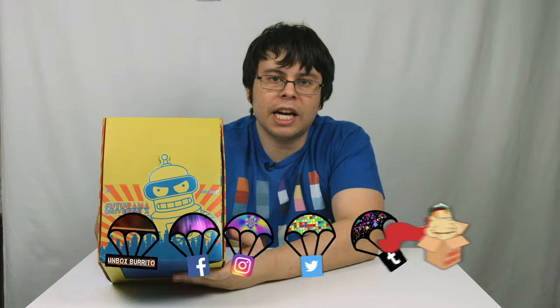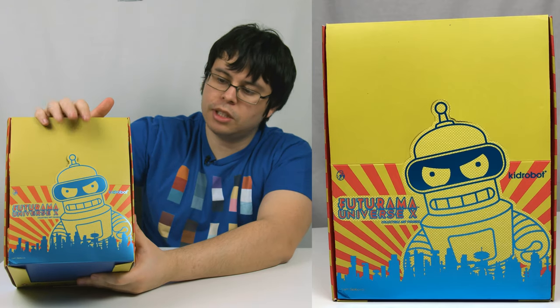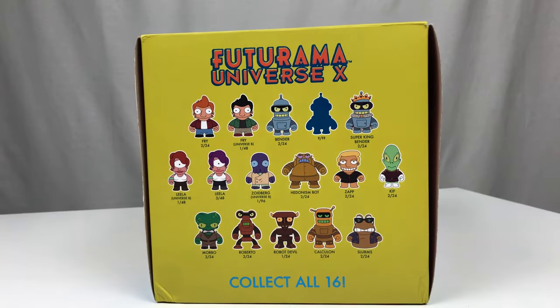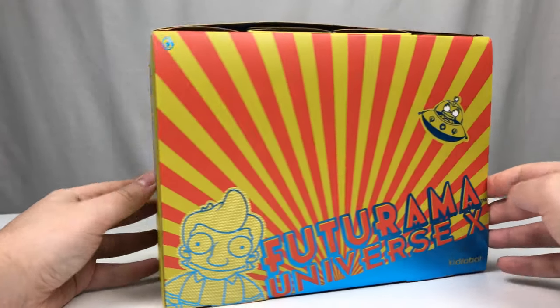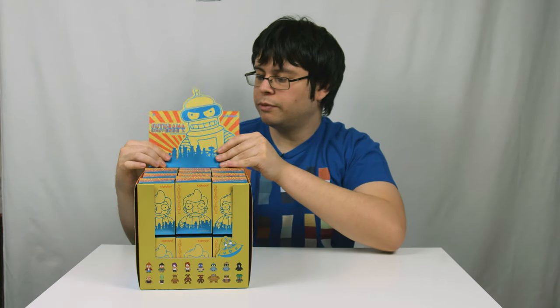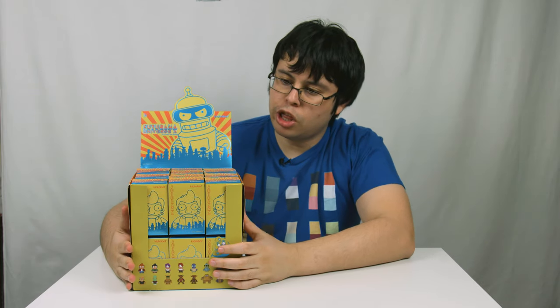Welcome to episode 2. For about 4 to 6 months I've had this unopened display case of Futurama Universe X from Kidrobot, which is technically series 3. This is the top of the display box. Here we have the nice side, here's the back showing off all the things you can get, here's the other side with Fry, here's the bottom. This is a display box — in the store you would fold it and pop Bender's head up so people can buy individual boxes. I'm not a normal person, so I bought an entire case: 24 boxes.